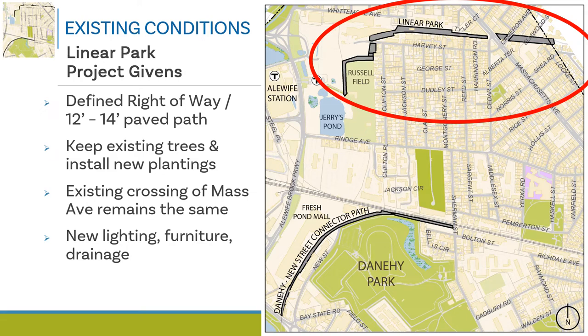We're going to keep existing trees in good health and install new plantings and landscaping. Because the path crossing at Mass Ave has recently been reconstructed, we don't anticipate much work taking place there. The new path redesign will include updated lighting, path furniture, and stormwater drainage systems.